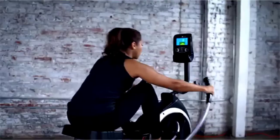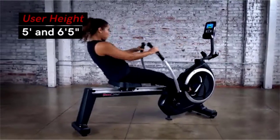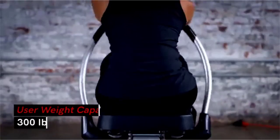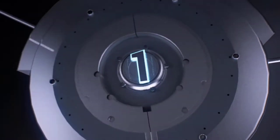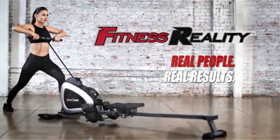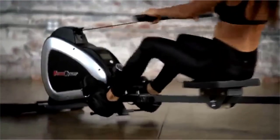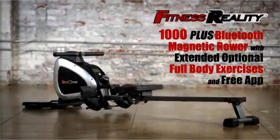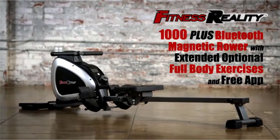Fitness Reality — real people, real results. With 15 workout programs, this rower features a chain-driven dual transmission mechanism that provides the strength needed for intense workouts. Enjoy the low-impact, full-body benefits of rowing and other exercises from the comfort of your own home with the Fitness Reality 1000 Plus Bluetooth Magnetic Rower with extended optional full-body exercises and free app.